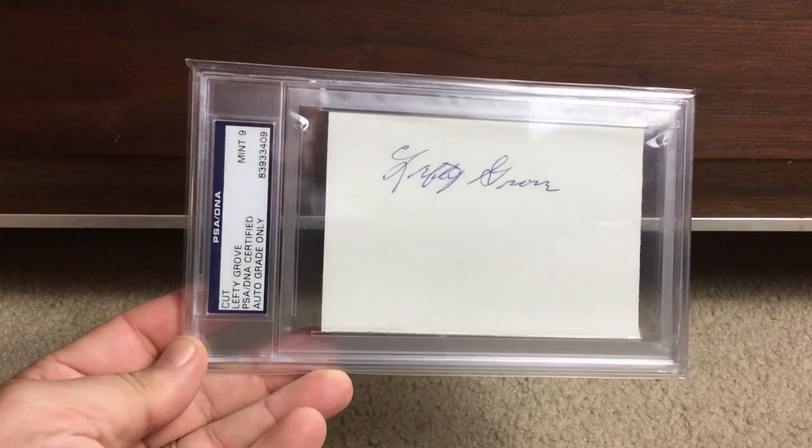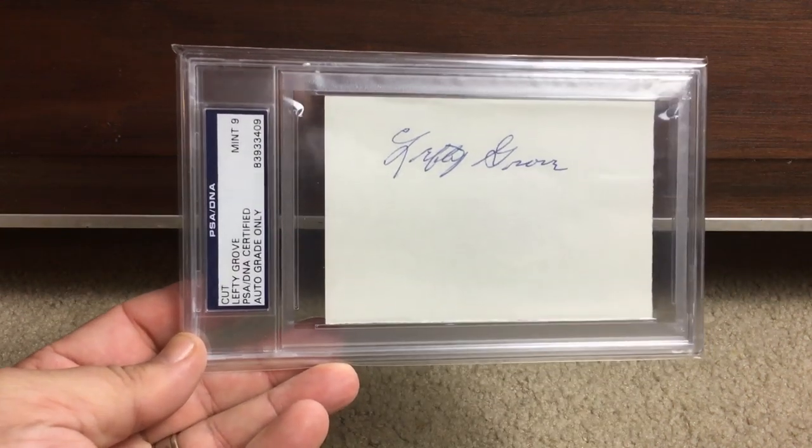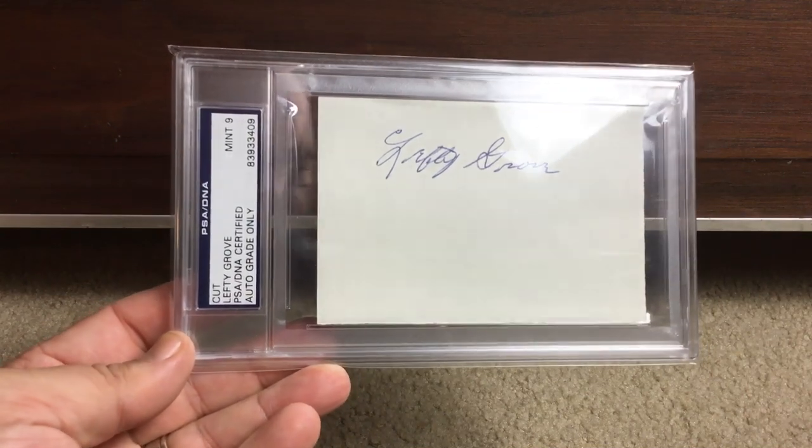There is Mr. Lefty Grove in a Mint 9. Love it.